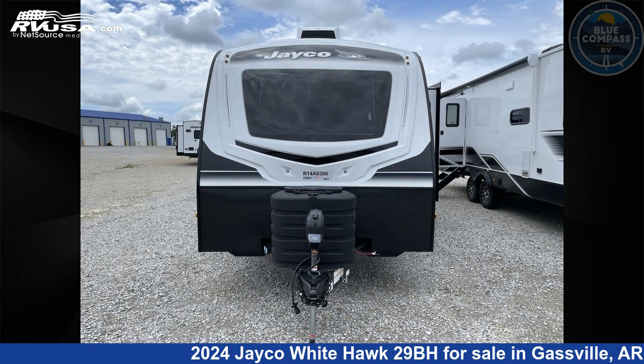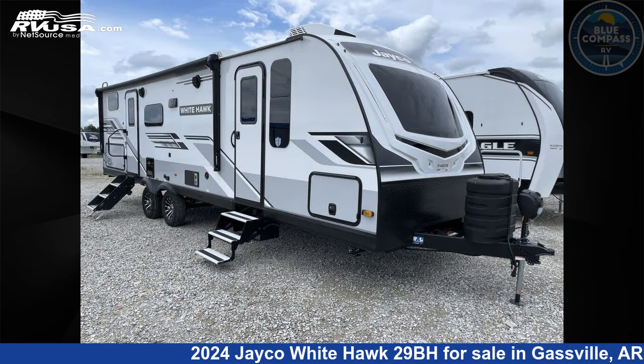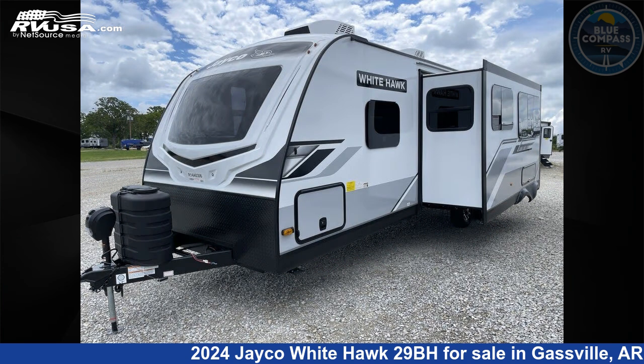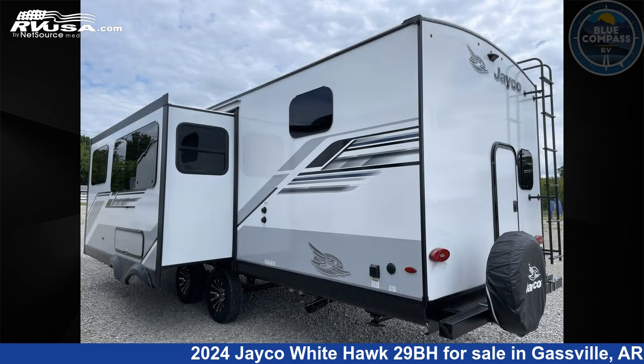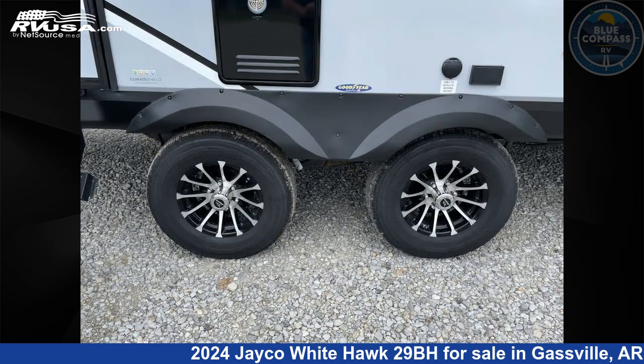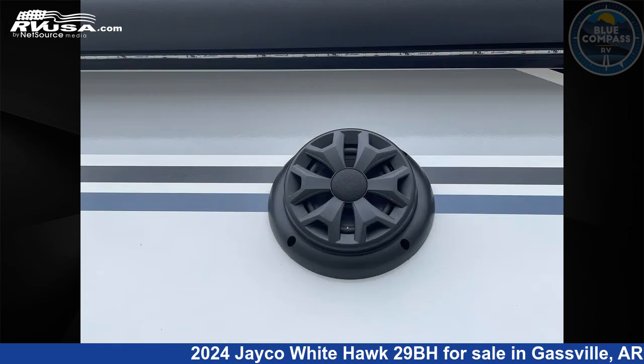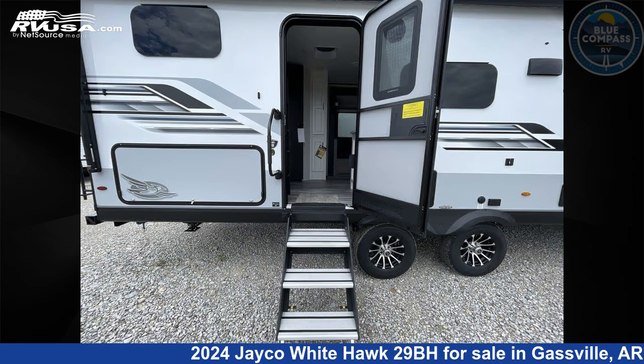This 2024 Jayco Whitehawk 29BH is a travel trailer RV. It is located in Gasville, Arkansas, 72635 and is offered for sale by Blue Compass RV Gasville. Click the link in the video description to visit RVUSA.com and see more photos as well as the current price. This new Jayco is 34 feet 0 inches in length and features sleeps 10, slide out, and 55 gallons fresh water capacity.